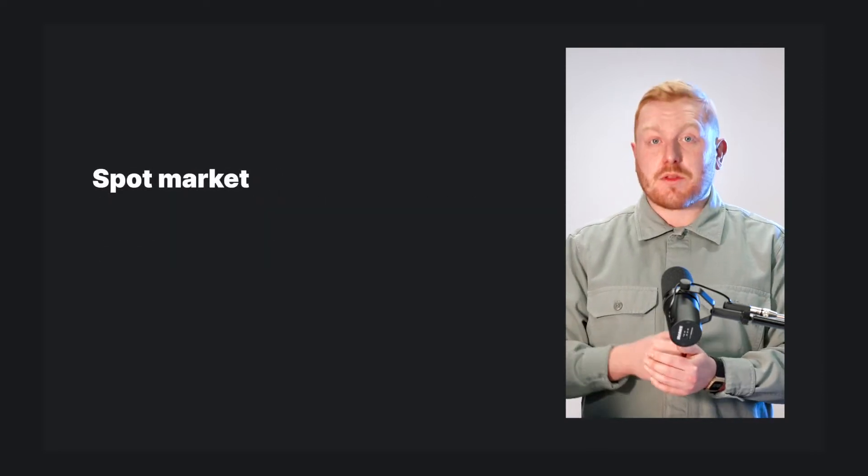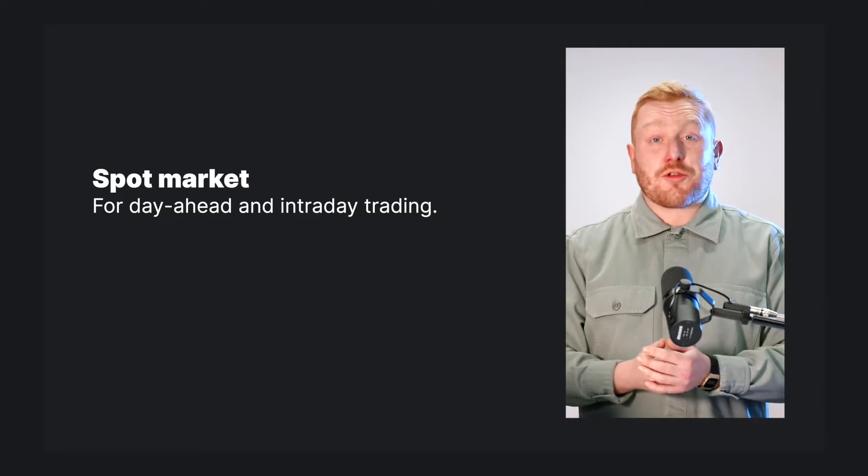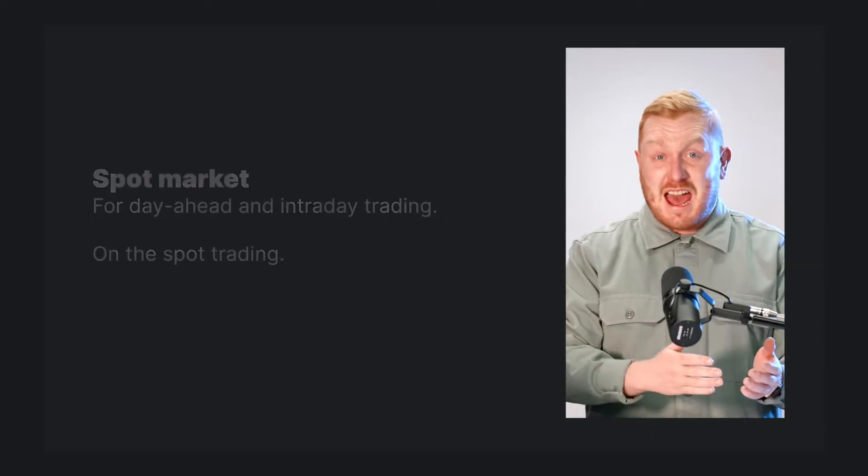This is where the spot market comes in. The spot market is for day-ahead and intraday trading. It's called the spot market because it's for on-the-spot trading — trading for the here and now.